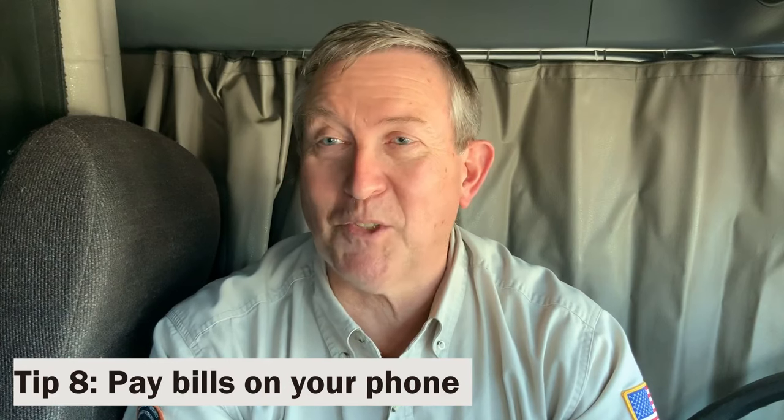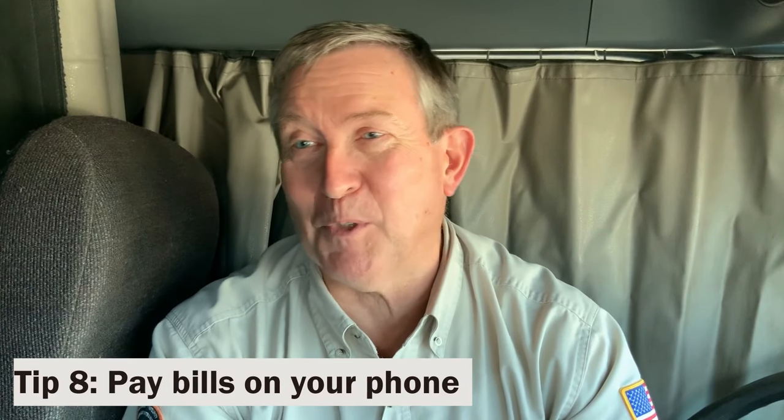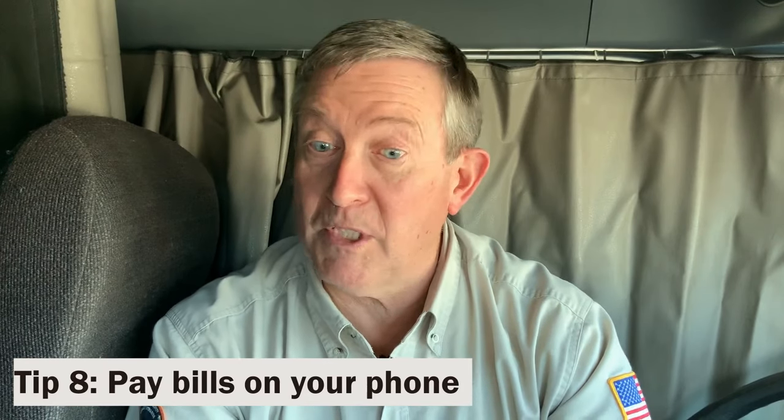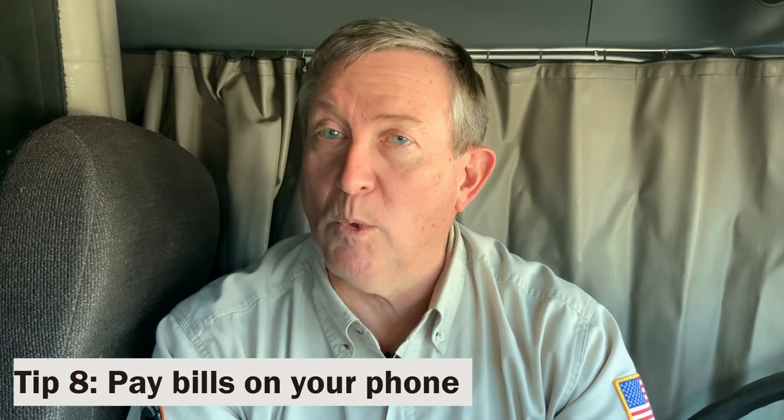One of the greatest things about the last 20 years is the advent of apps for your phone — a terrific way to stay on top of your bills. When you're working on your budget, figure out which bills can be paid via app. Use those apps to avoid late fees. That way you know your bills are paid, there's less stress when you're out on the road, and everything's taken care of back at home.